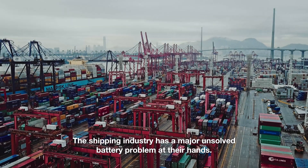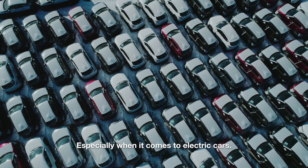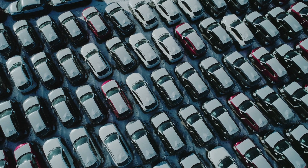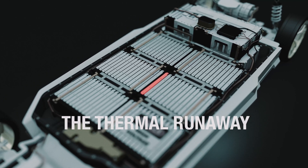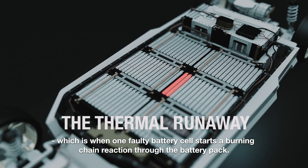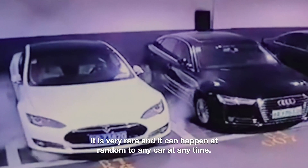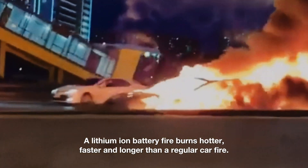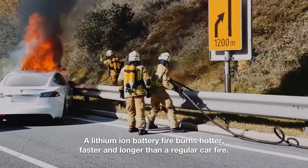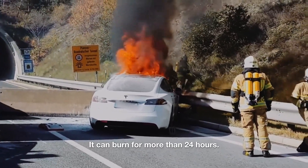The shipping industry has a major unsolved battery problem, especially when it comes to electric cars. The big concern is a very dangerous phenomenon called thermal runaway, which is when one faulty battery cell starts a burning chain reaction through the battery pack. It is very rare and can happen at random to any car at any time. A lithium-ion battery fire burns hotter, faster, and longer than a regular car fire.